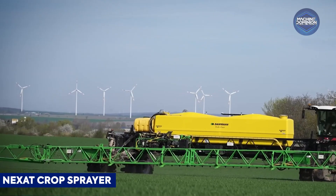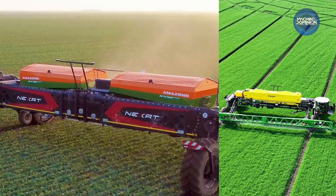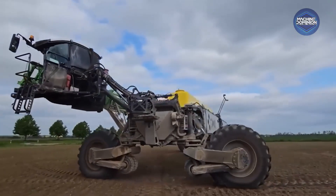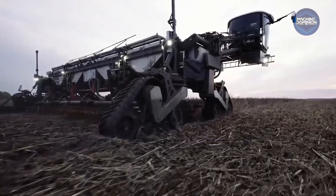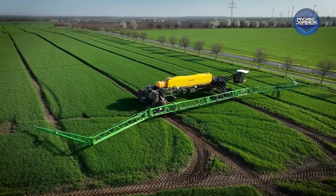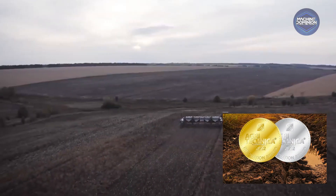The Nexat system combines cultivation, planting, spraying, and even harvesting in a single 1,100-horsepower machine. It uses controlled traffic farming to operate efficiently and won a 2022 Agrica Innovation Award for its holistic design.